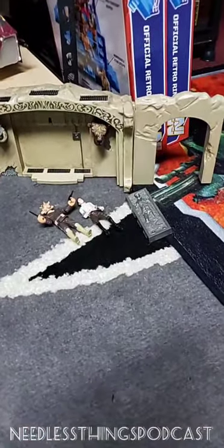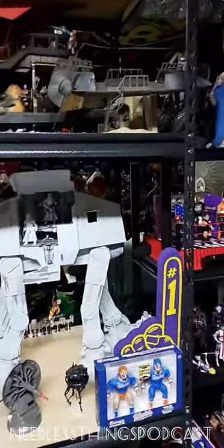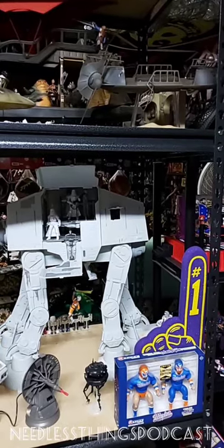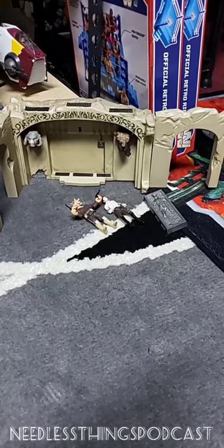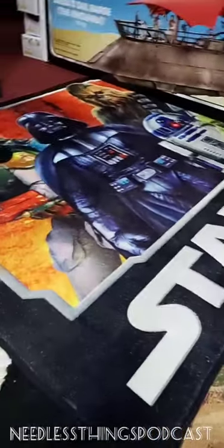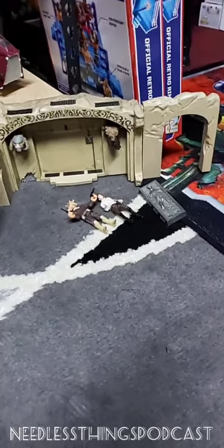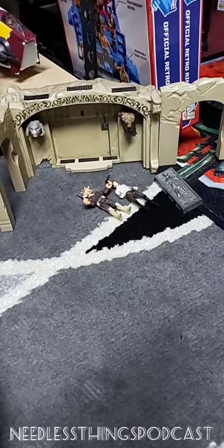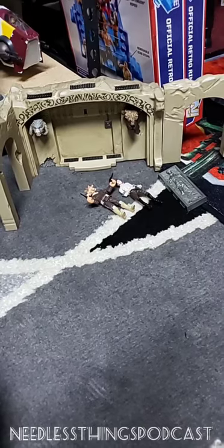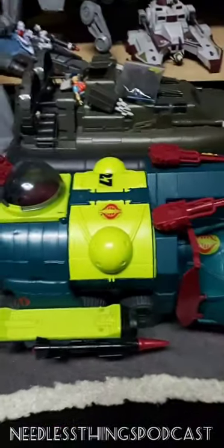Over here you can see Jabba's Palace - there's one right there, and the other one in the back. I'm going to hook these two together at some point for my display. You can go to the Needless Things podcast YouTube channel and check out the unboxing for that. There's my cool Star Wars rug. Go subscribe and check out the unboxing of Jabba's Palace - you can get it on clearance at Walmart now, some for 15 bucks or less, which is what I paid. It's a really cool piece.